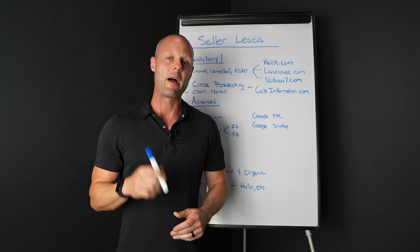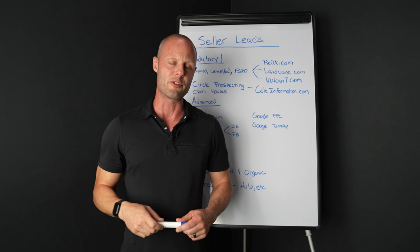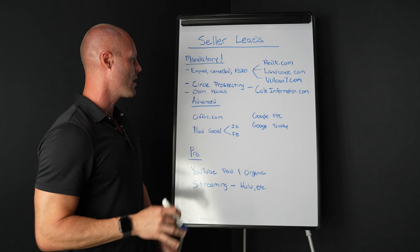So let's get right into it. Seller leads have always been kind of this mysterious thing where people don't really know how to generate seller leads at scale. By the way, if you want to learn how I generate over 1,000 buyer leads every single month, pop out right here or link in the description, and I'll give you all the secret sauce on that as well.